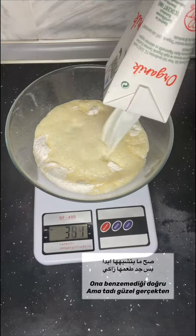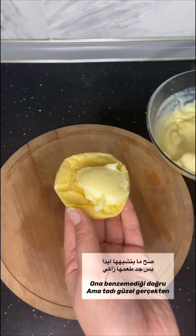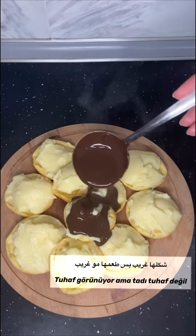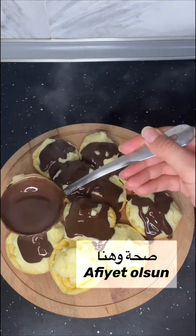Honestly, I know it doesn't look like it, but it tastes really good — it doesn't taste weird, it just looks weird. So bon appétit, everyone.